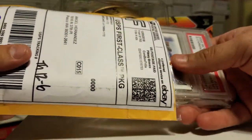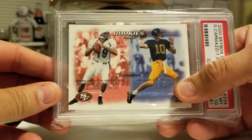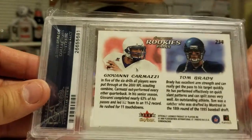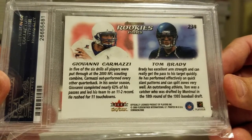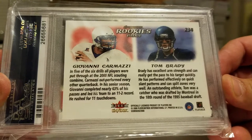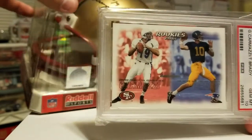A PSA 10 — I've been wanting this guy for a while. A PSA 10 Gio Carmazzi. Look at that — how beautiful is that card? Out of Hofstra, PSA 10. Awesome card for my collection. This Gio Carmazzi card says that in five of the six drills all players were put through at the 2000 NFL Scouting Combine, Carmazzi outperformed every other quarterback. In his senior season, Giovanni completed nearly 63% of his passes and led his team to an 11-2 record. He also rushed for 11 touchdowns. How cool is that? Added to my collection, PSA 10. Just wanted to bring that to you — it goes along great with my Carmazzi auto helmet from back in the day. Winning combination right there.